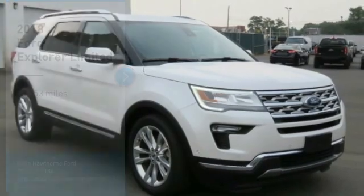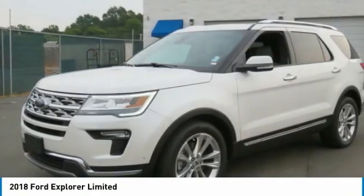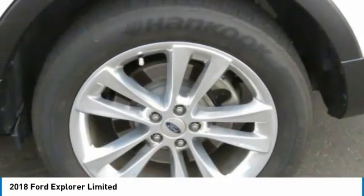Stop by and take a look at the 2018 Explorer. You've got a lot of capabilities to call on in a Ford Explorer. Don't underestimate your choices.